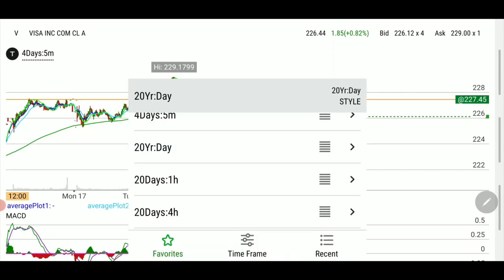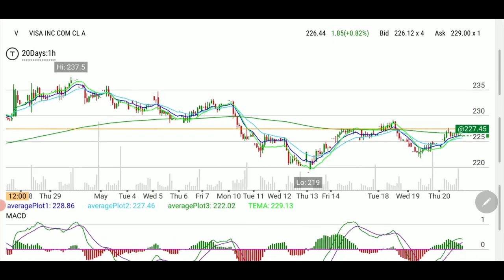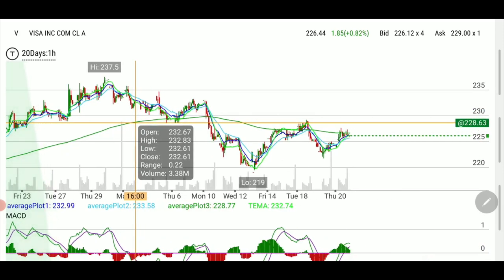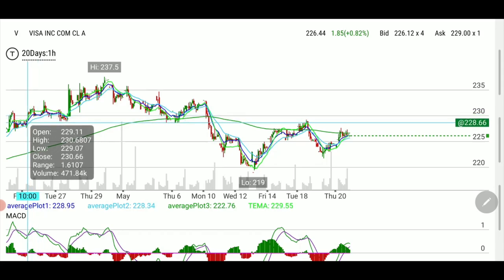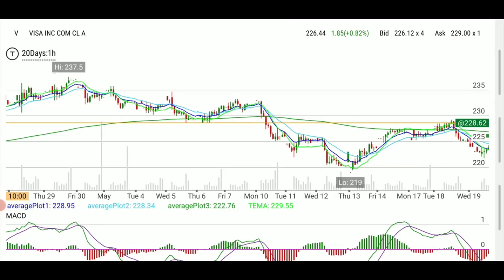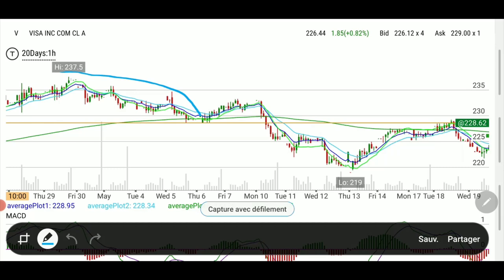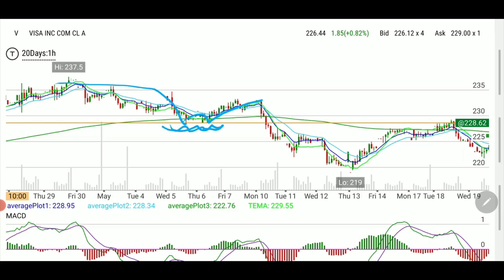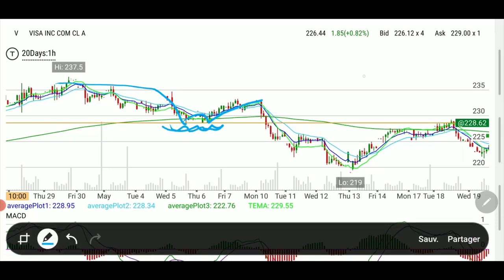Let's go back to the one-hour chart. The next line I told you about — let me zoom out a bit — so what happened was it came from that high down to touch support twice. It hit support, support, and then went up. So you can be sure that this line here is old support, and it will become resistance.